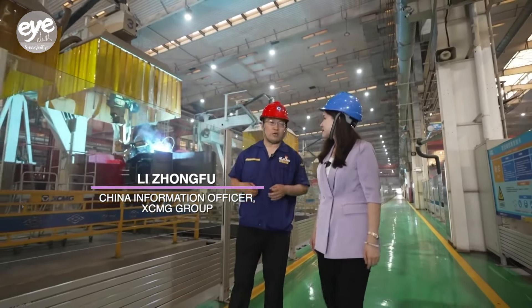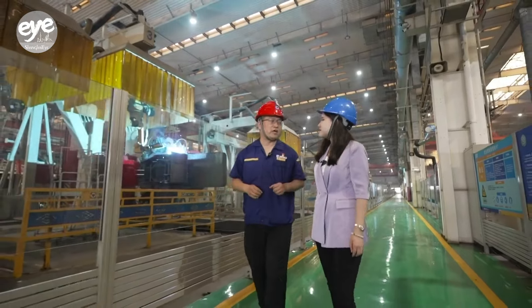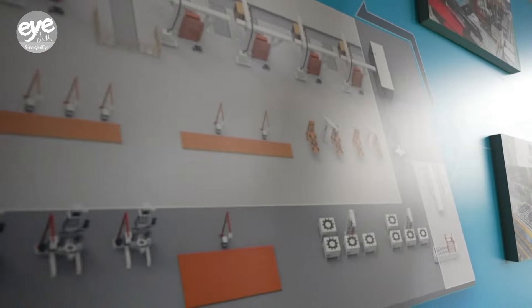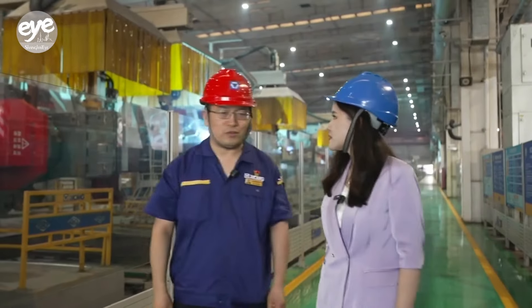The production line has ten welding machines maintained by just one person. Previously, it took one to two days to complete a crane turntable. Now, 50 turntables are produced daily.